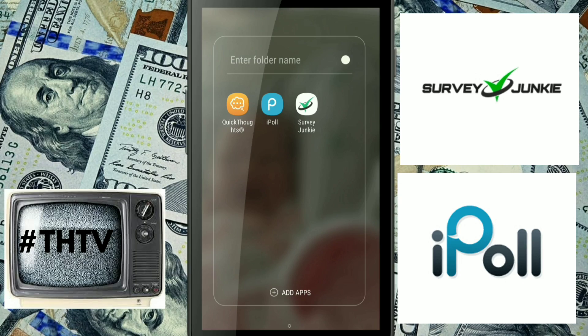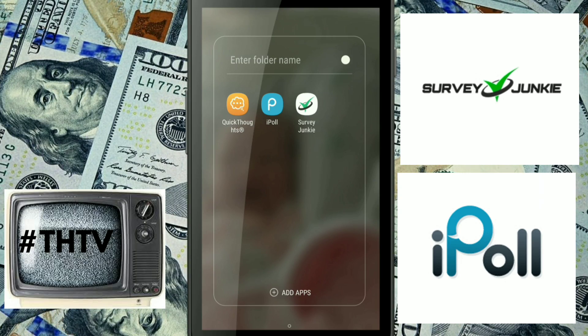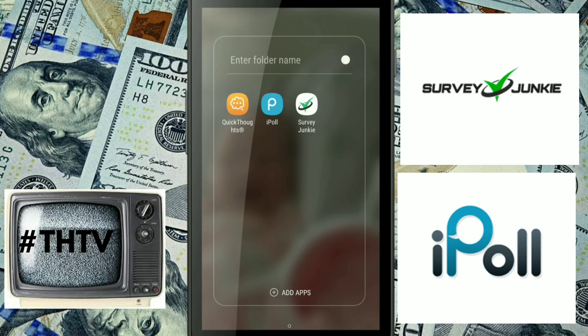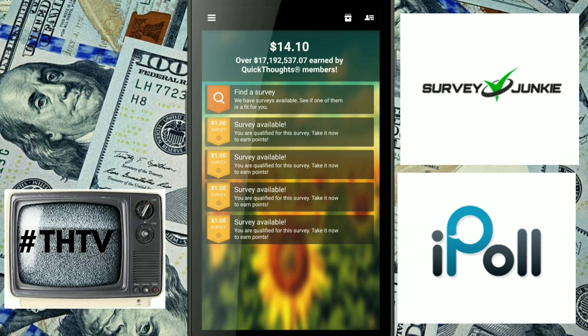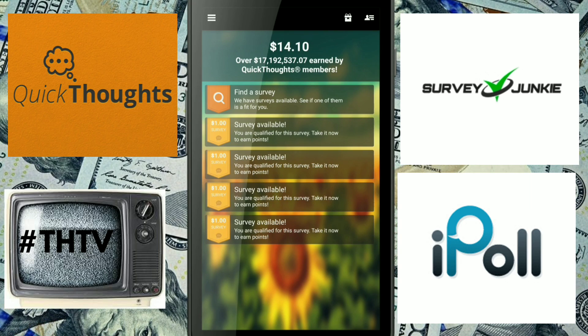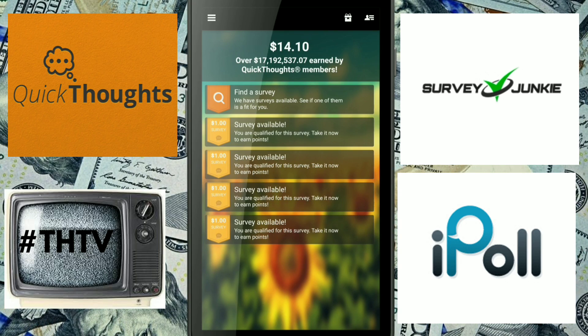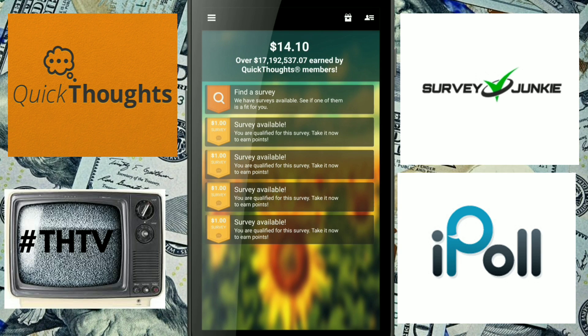Coming in at numero uno — we've already reviewed it. If you haven't seen the review, I'll link it in the description and at the end of the video. You're going to get a dollar per survey.